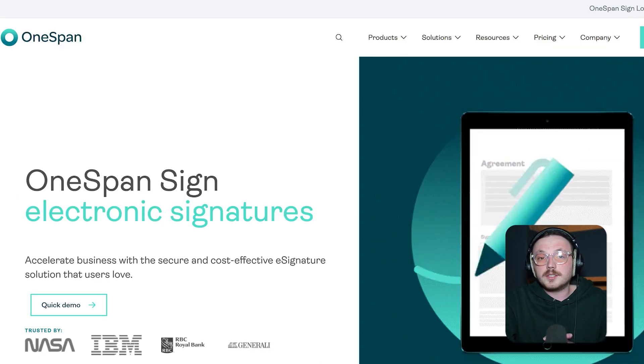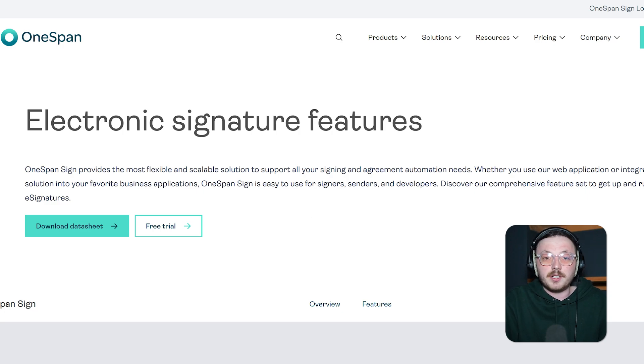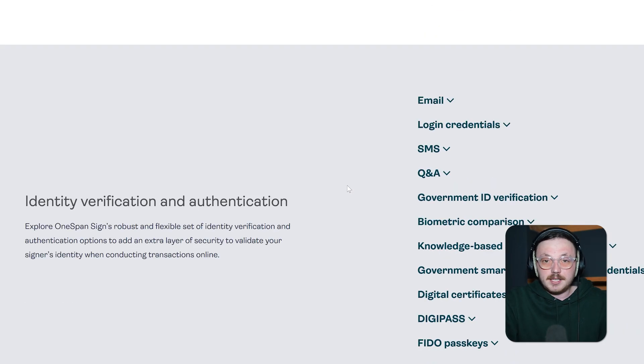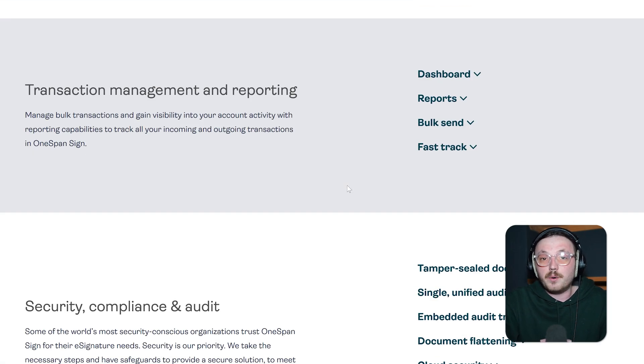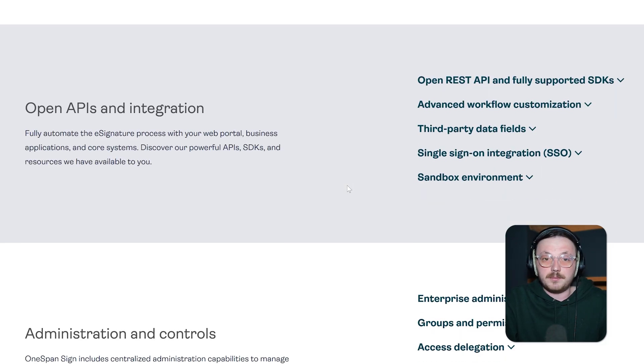Last but not least, let's discuss OneSpan Sign. This platform is a great choice for big companies or industries that need top-notch security and compliance — like banks, healthcare providers, or government agencies. It comes with advanced security features like multiple ways to verify users, detailed audit logs, and the ability to fully customise the signing process to match your brand. This not only builds trust with your clients but also helps prevent phishing scams. OneSpan Sign is built to handle a lot of transactions without any problems — it even offers unlimited transactions per user, making it perfect for businesses that deal with tons of documents every day. Its strong API and SDK options also let you easily integrate it into your current systems.